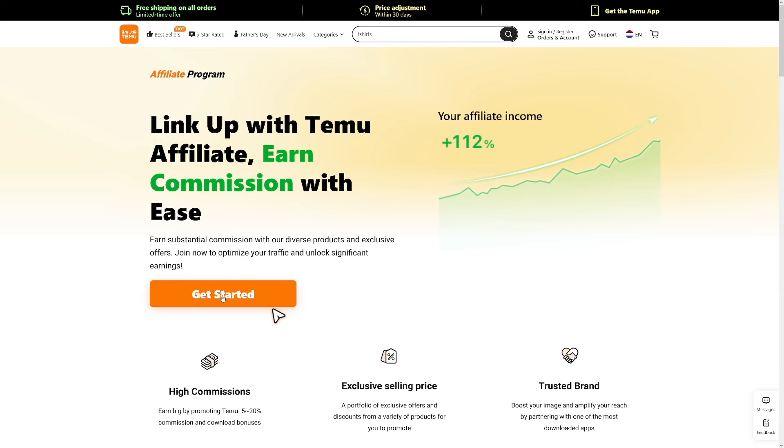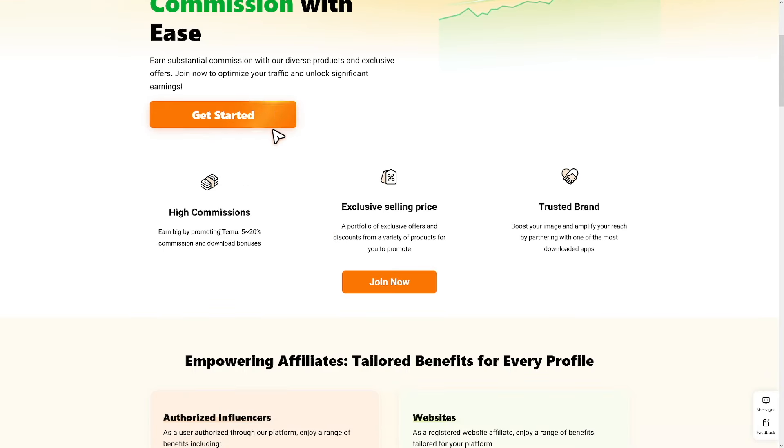We're here to talk about affiliate marketing and how you can get traffic for your link. Head over to Temu.com and click "Get Started" to get your affiliate link. Whenever someone purchases something using your affiliate link, you get anywhere from 5 to 20% commission. For download bonuses, you get $5 for each signup. One thing to note: this is not cash — you won't be able to cash out via PayPal. You'll receive credit inside your account.